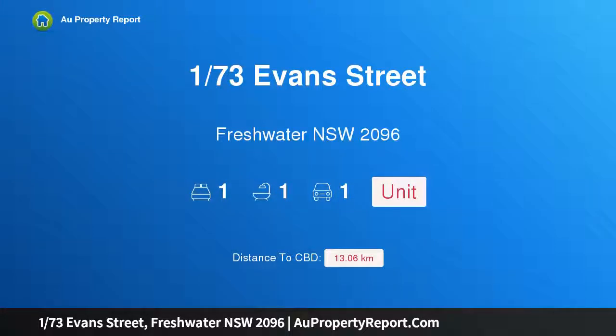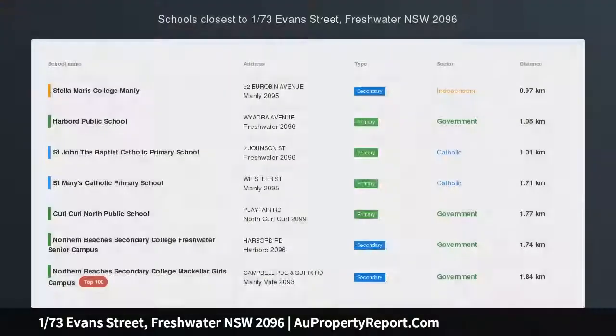Hi, I am glad to introduce property 173rd Evans Street, Freshwater NSW 2096. Spectacular location, oceanfront block, stunning beach and ocean views.